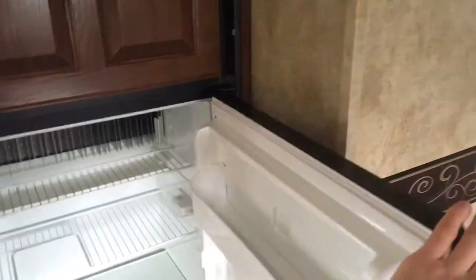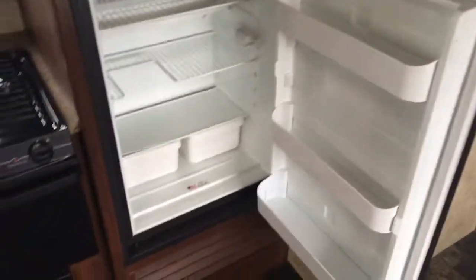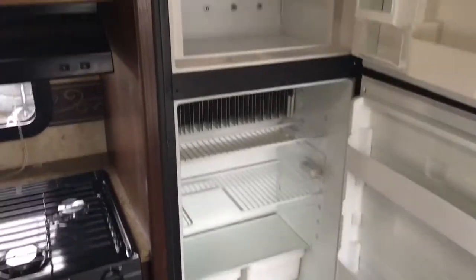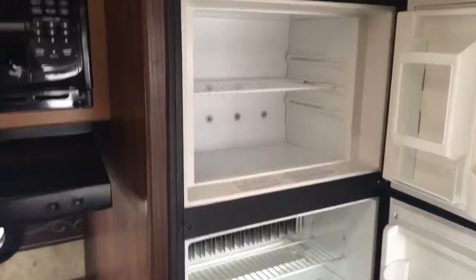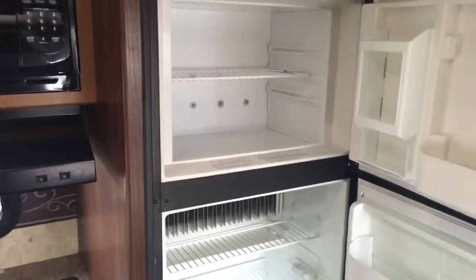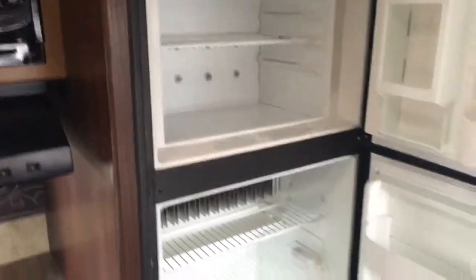Everyone's favorite part — the refrigerator. You're going to get a separate fridge and freezer with three door caddies and three shelves. That's a Dometic refrigerator with gas and electric auto switchover. So if you're at the campsite running it off propane and your propane runs out, it's going to switch right over to your battery so your food doesn't get warm. Separate freezer — huge feature.